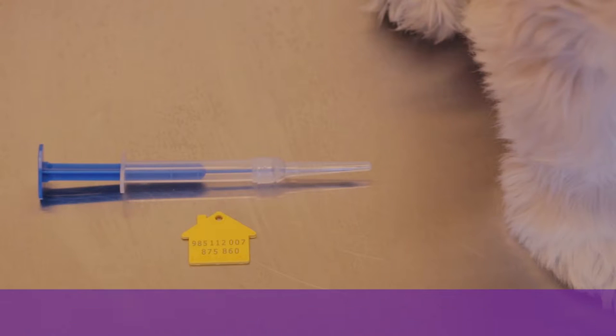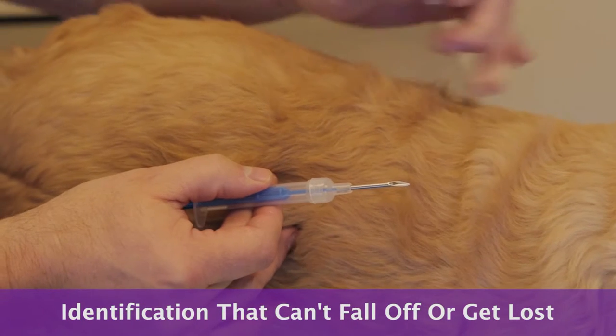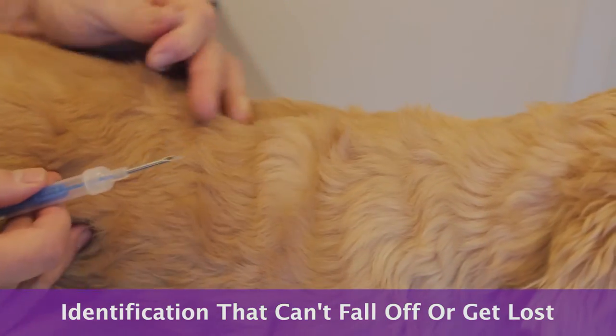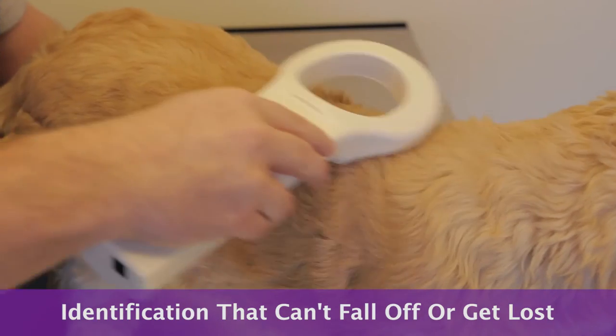It's obviously a great idea to have your pet microchipped. It's an identification that can't fall off and can't break. Occasionally it does move under the pet's skin, but it's really a foolproof type of identification that's scannable at every shelter or veterinary clinic.